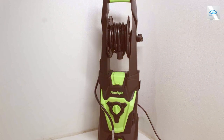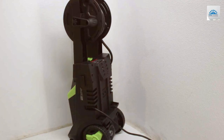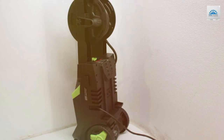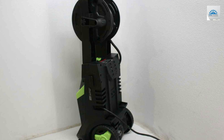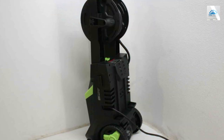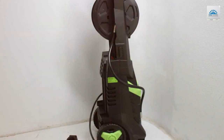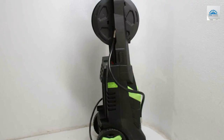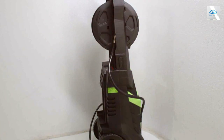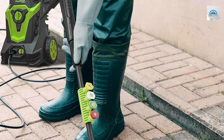With its robust 14.5-amp motor, the PowerWrite Pressure Washer generates a potent 2,000 PSI of pressure, allowing you to effortlessly remove grime, grease, and stubborn stains from various surfaces. The 1.76 GPM flow rate ensures efficient cleaning, while the adjustable nozzle lets you tailor the spray to your specific needs, whether it's gentle washing or intense blasting. The 20-foot high-pressure hose and 35-foot power cord provide extended reach, enabling you to clean large areas without constantly relocating the unit.